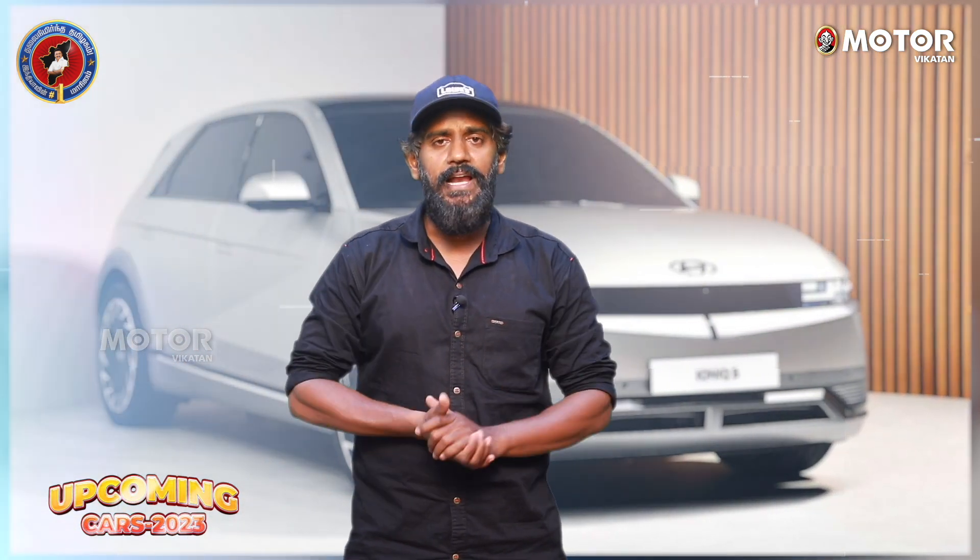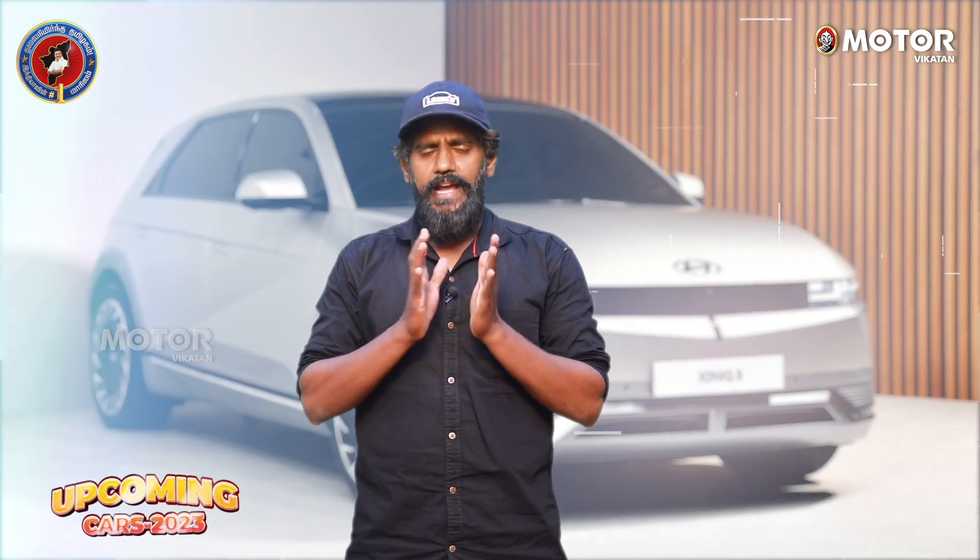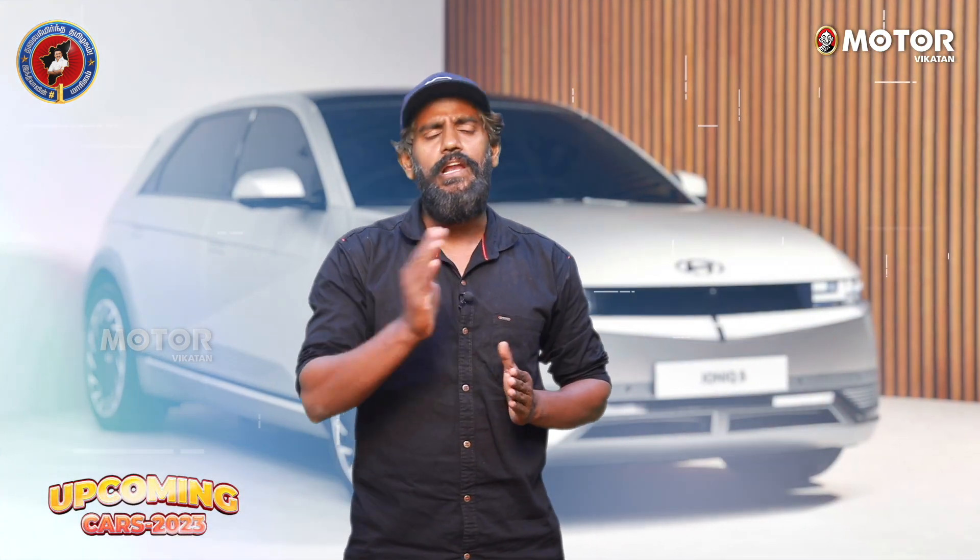IONIQ 5 has a big battery. We will be able to see it launching in March.